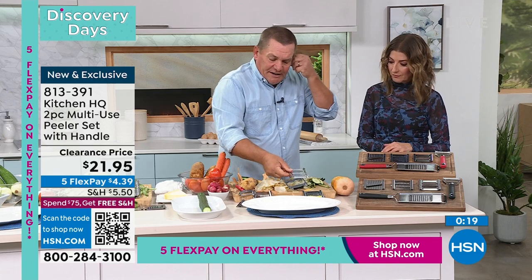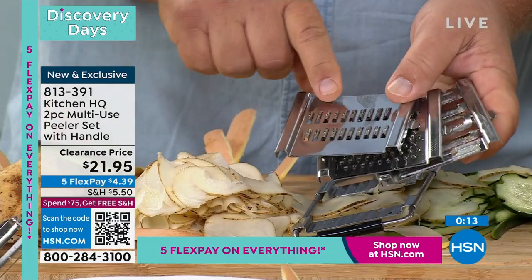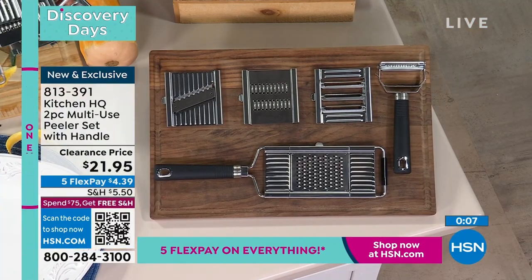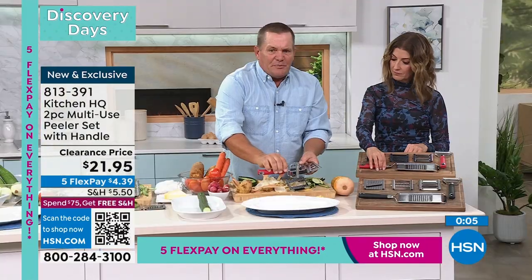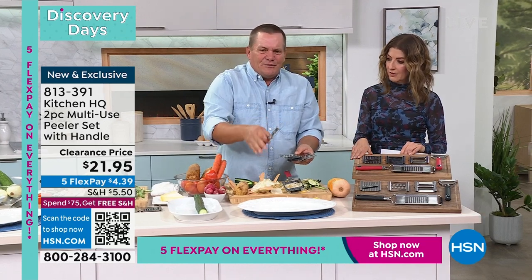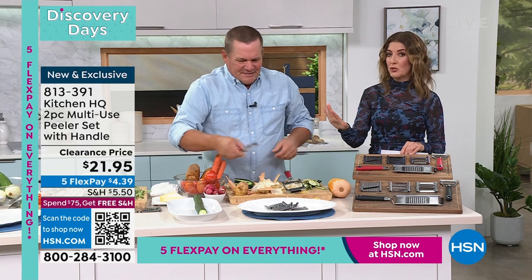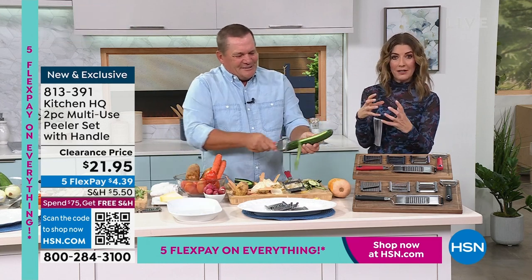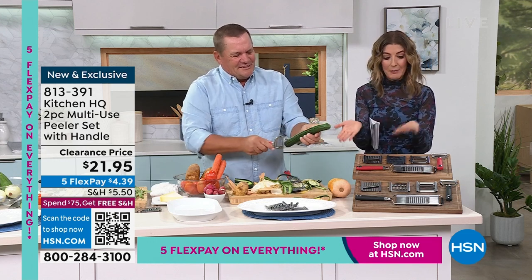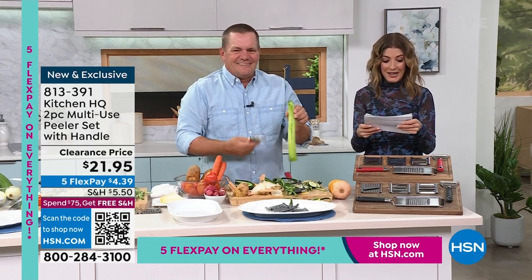Here's what you're getting: the peeling blade — the triple peeler — your grater for harder cheeses, the Roco for long thin julienne, and your slicing blade — all four of them — with the mainframe and that separate peeler. Pick red or black. They're both popular, both going fast. It is brand new and only $21.95. It's an exclusive Kitchen HQ brand — solid stainless steel blades, very durable, very long-lasting, and dishwasher safe.